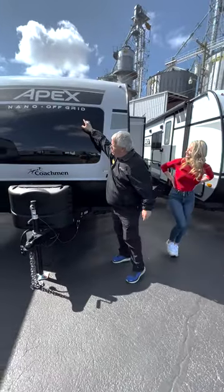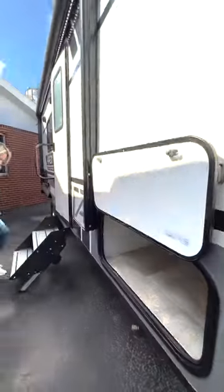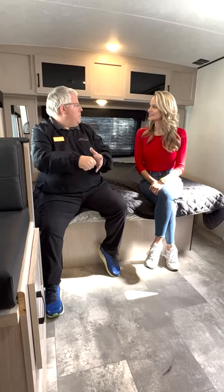It has the off-grid package on it, which is really cool because it has a 100-watt solar panel on the top. Oh my gosh! That's going to allow you to run some things in the trailer without actually being hooked up to a campsite, which is really neat, so you can go off to some different places like that.